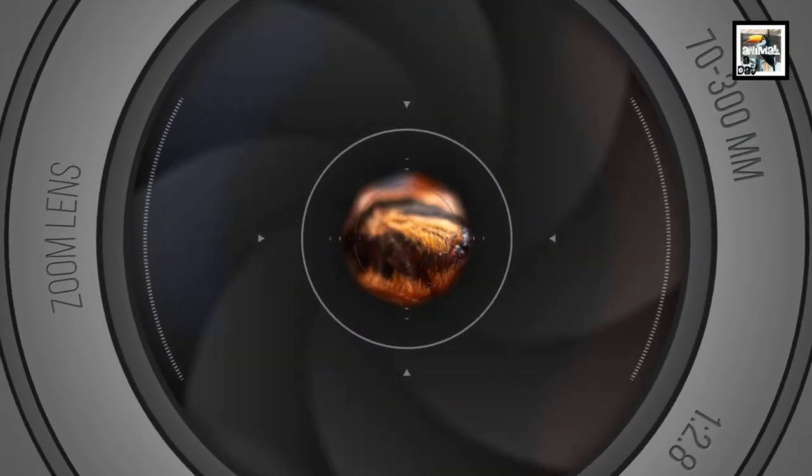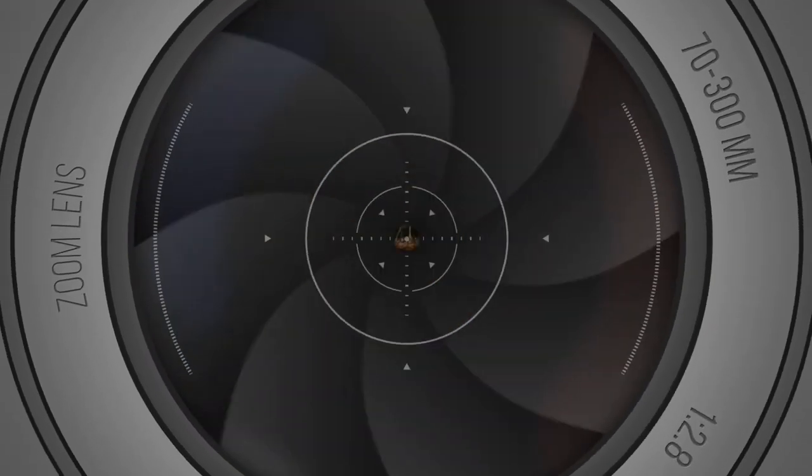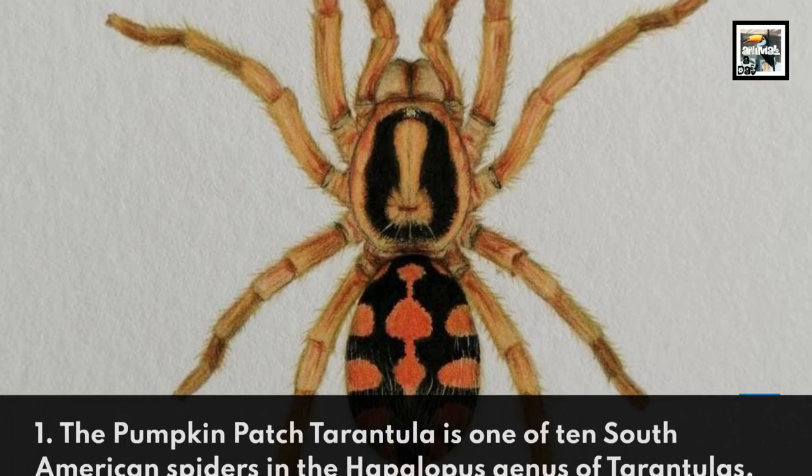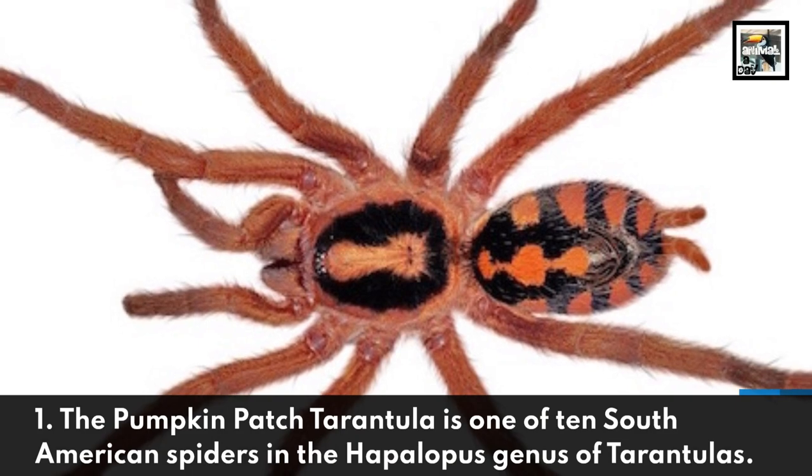Welcome to Animal Day! Quick Pumpkin Patch Tarantula Facts — The Halloween Spider! The Pumpkin Patch Tarantula is one of 10 South American spiders in the Hapalopus genus of tarantulas.